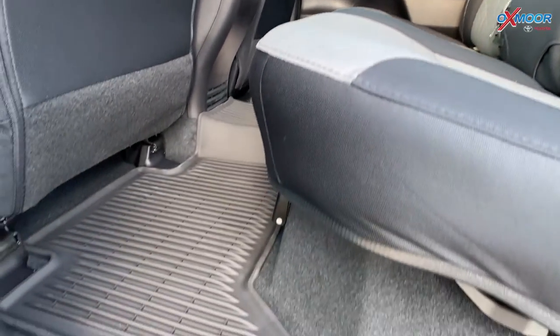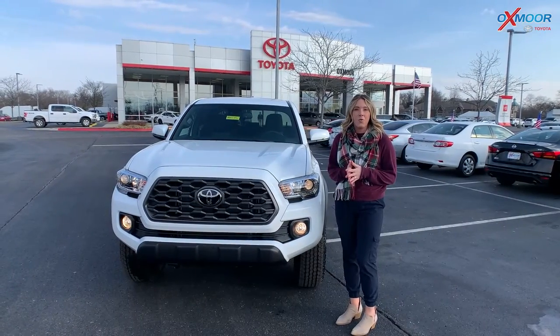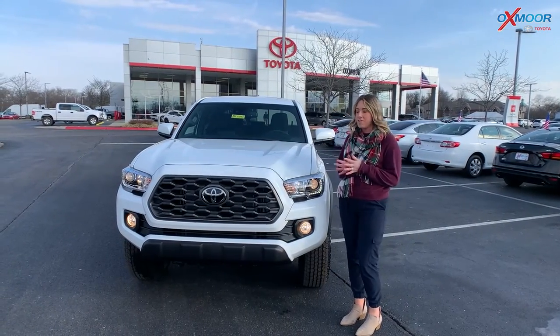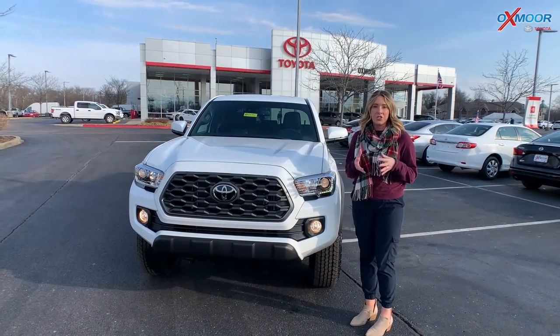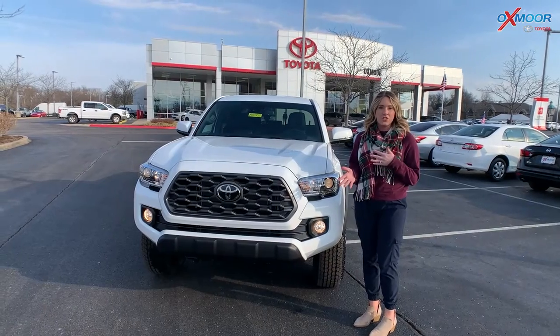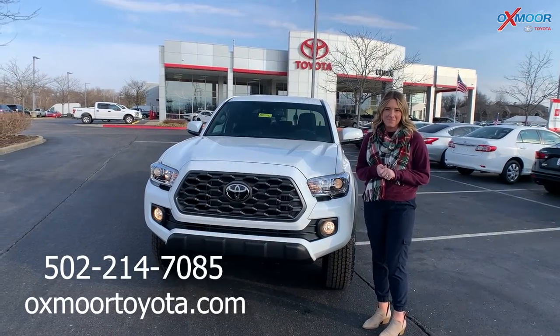There are all-weather floor liners throughout. I hope this video was helpful in your search of the 2022 Toyota Tacoma. If you have any questions or would like to stop in, all you have to do is reply to this message. Thanks, and we look forward to seeing you soon!